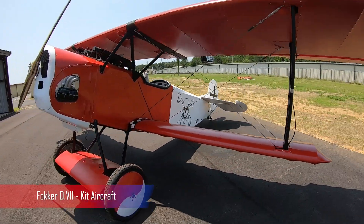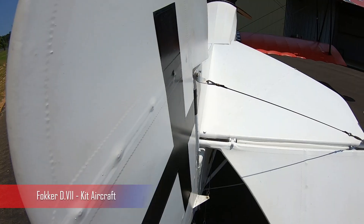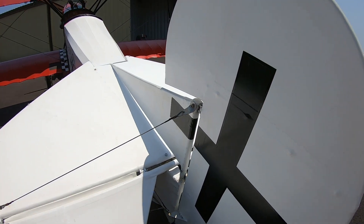So I know there's a few of you that like the antique style of aircraft. Behind me is a Fokker D7, 80% scale, and we're gonna walk all around it right now.